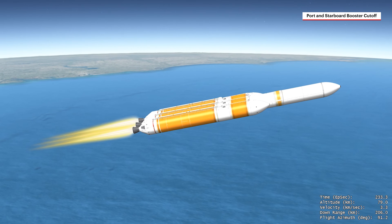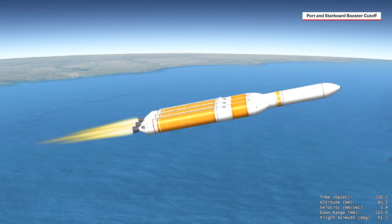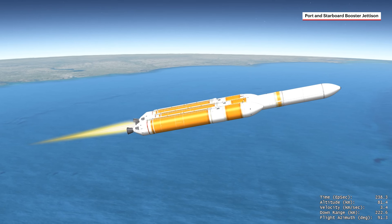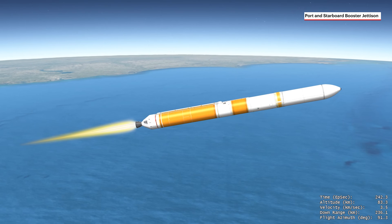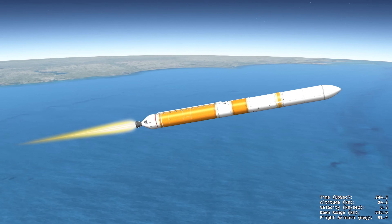With propellant depleted in the port and starboard boosters, the engines shut down and the boosters jettison to shed their weight. The remaining booster engine then throttles to full power to maximize performance against gravity losses.